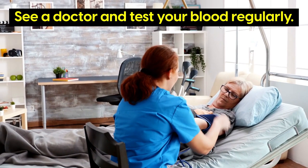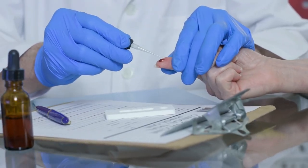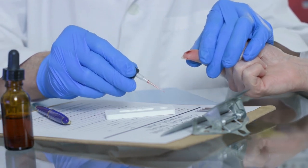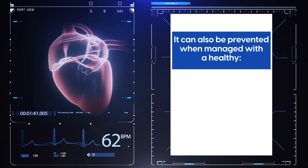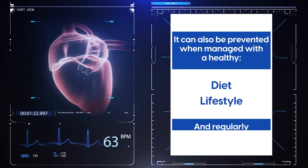Finally, seeing a doctor and testing your blood regularly can help monitor your blood lipids and blood pressure and, as a result, prevent cardiovascular disease early on. Overall, cardiovascular disease can be a silent killer, but it can also be prevented when managed with a healthy diet, lifestyle and regularly monitored.